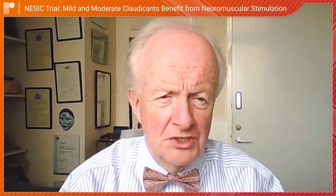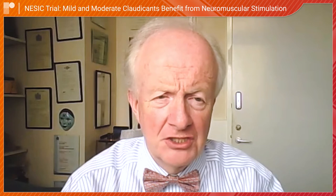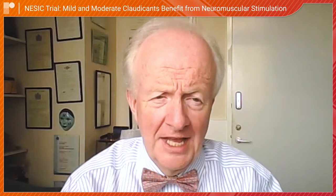I am going to talk to you today about the role of neuromuscular stimulation in patients with claudication.